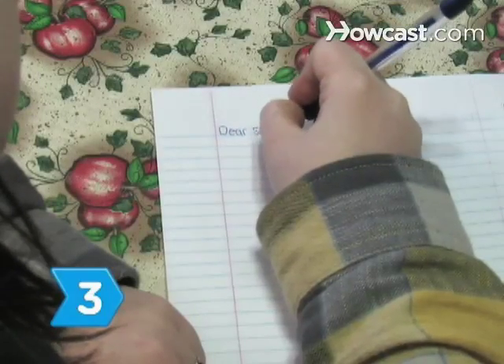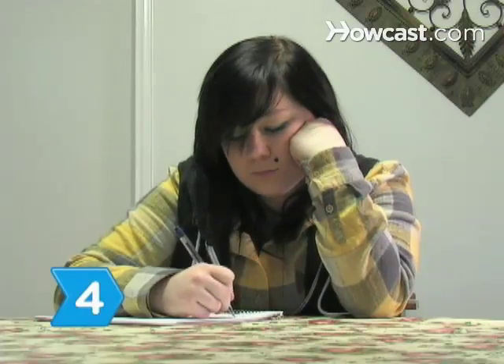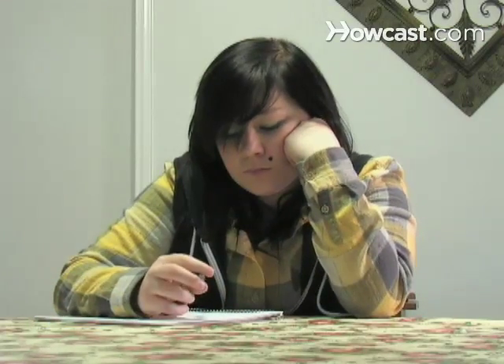Step 3. Start your letter with "Dear Soldier." Step 4. Introduce yourself by giving your pen pal a few details about yourself. Include your name, where you're from, how old you are, and a few fun facts.